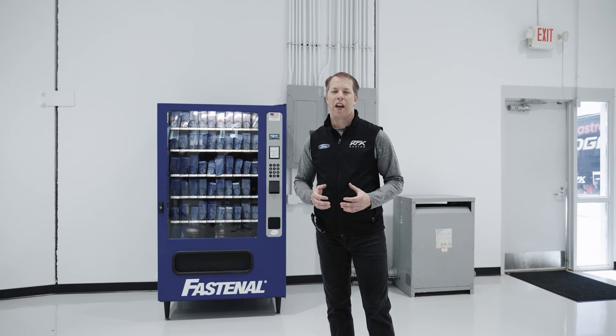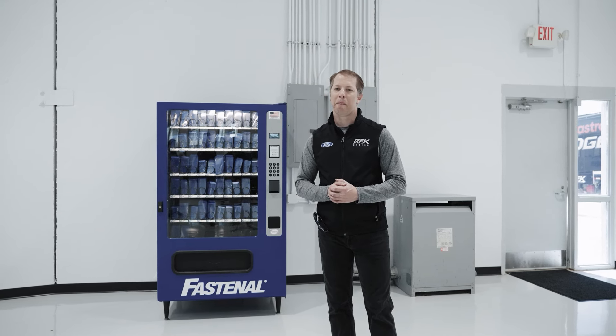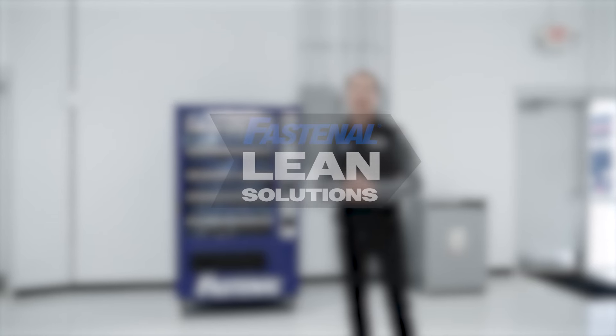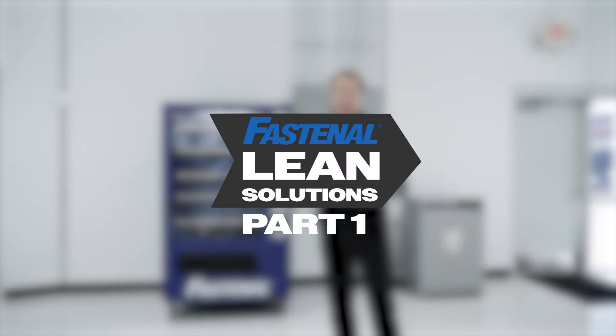With 38 races a year and a hundred-plus employees working on these race cars every day, the parts and pieces are really hard to keep up with. Thankfully, we've used Fastenal in the past to help us organize. We're looking forward to the next time they stop by to help us find even more efficiencies for our workforce.